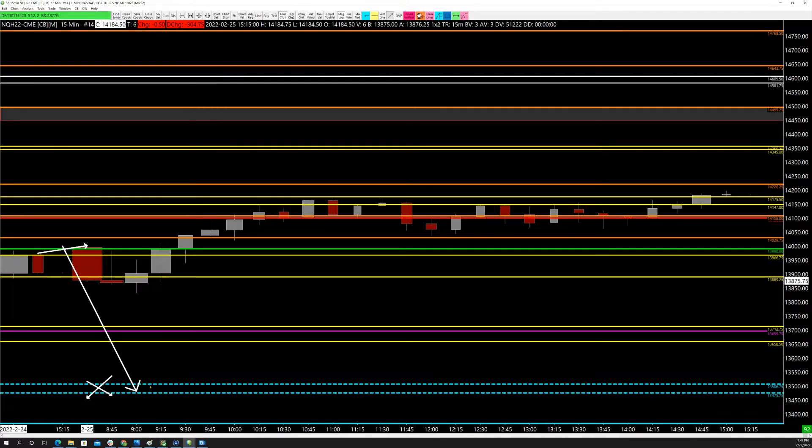The fact that we couldn't make it back to the prior day's point of control was the first clue that we had a lot of strength and might start trending up. These are bigger context clues you can use to form your intraday bias for which way you're looking at the market.